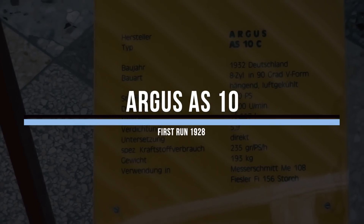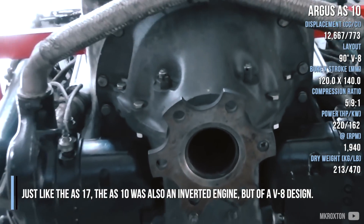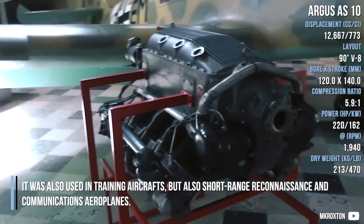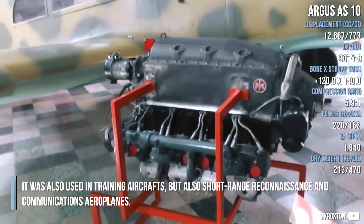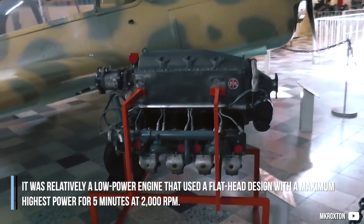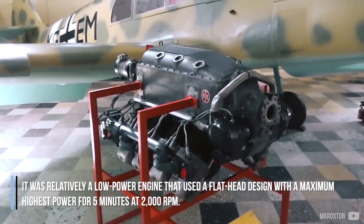The Argus AS-10, like the AS-17, was also an inverted engine but of a V8 design. It was used in training aircraft, as well as short-range reconnaissance and communication aeroplanes. It was a relatively low-power engine that used a flathead design, with maximum power available for 5 minutes at 2000 RPM.